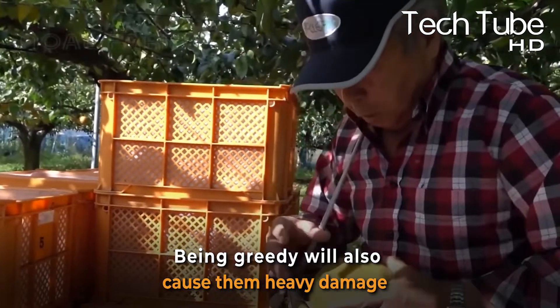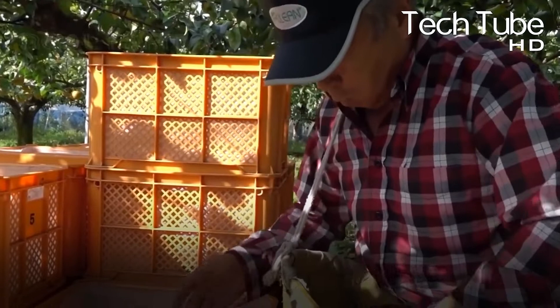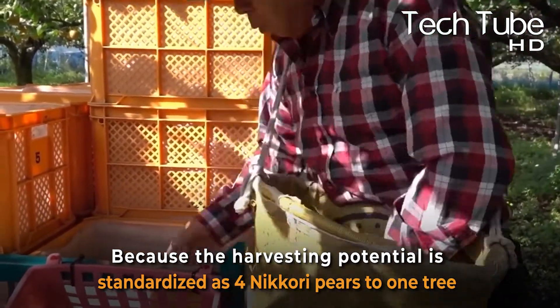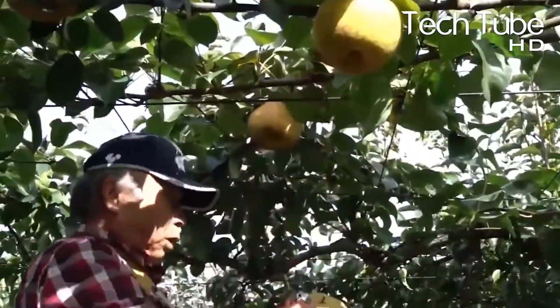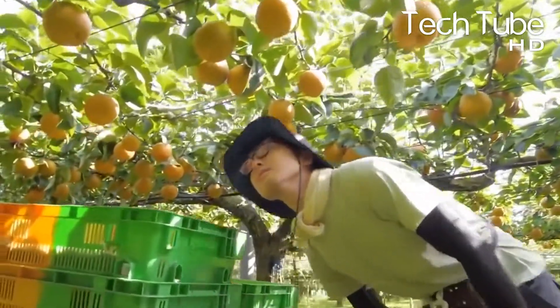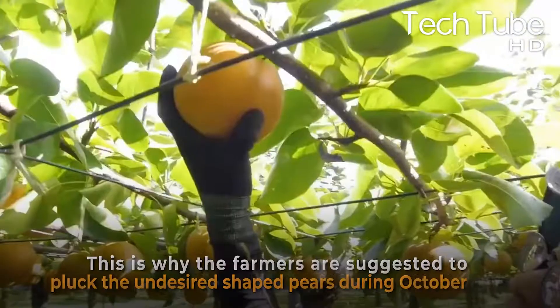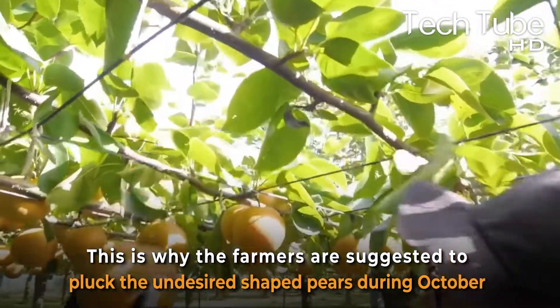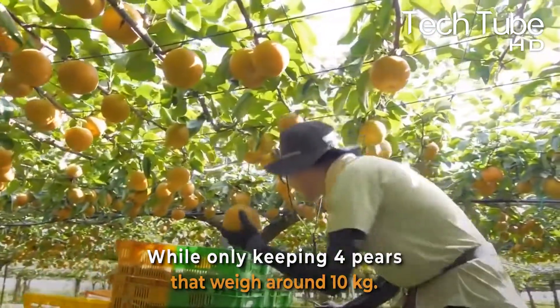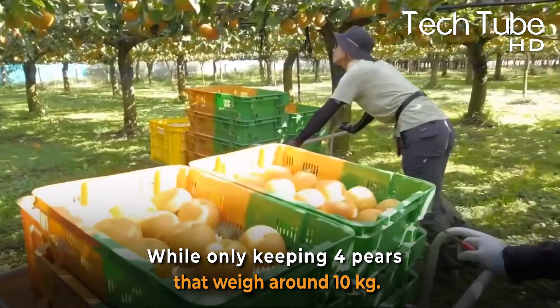Being greedy will also cause heavy damage, because the harvesting potential is standardized at 4 Nikori pears per tree. If the farmers are greedy, the load of 10 fruits will break the branch of the tree before the harvesting season. This is why farmers are suggested to pluck the undesired shaped pears during October and sell them at lower prices, while only keeping 4 pears that weigh around 10 kilograms.